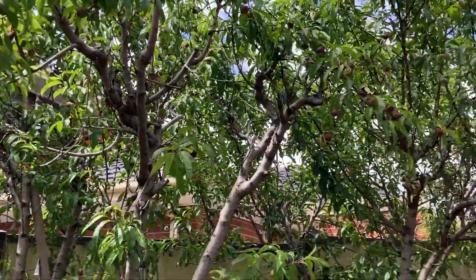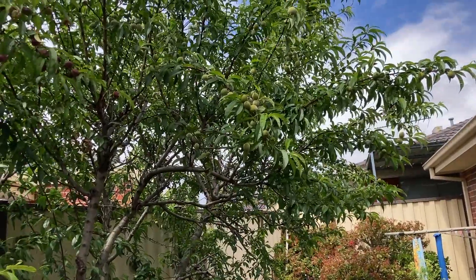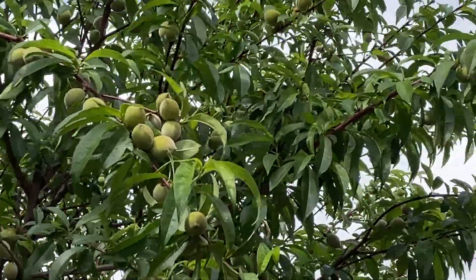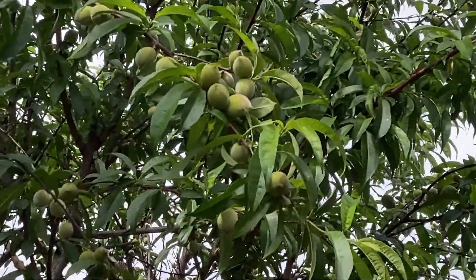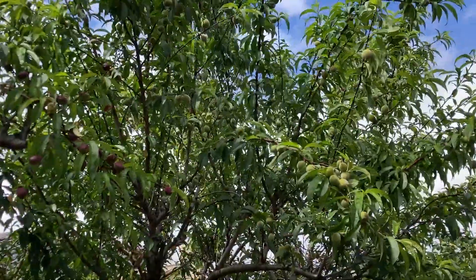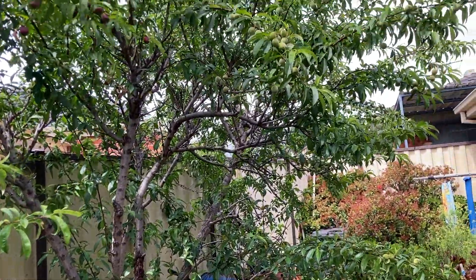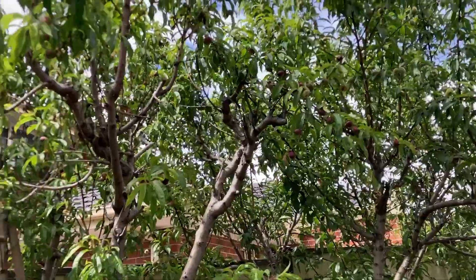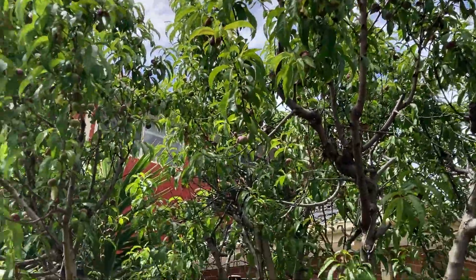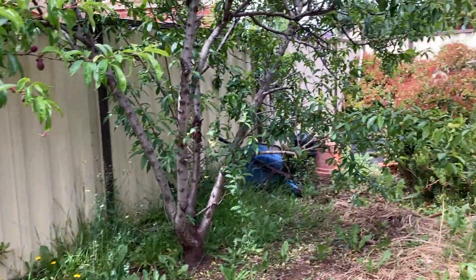Besides that is the peach tree — it's really really full. The last time I did the video there was only flowering, and now you can see how much fruit there is in the peach tree. That's how big the tree is, it's full of fruits. And this is the nectarine, also full of fruits. This is what we've got in our garden in the backyard.